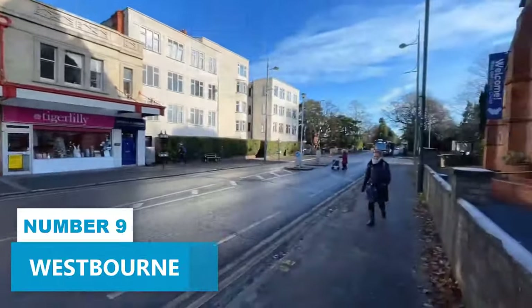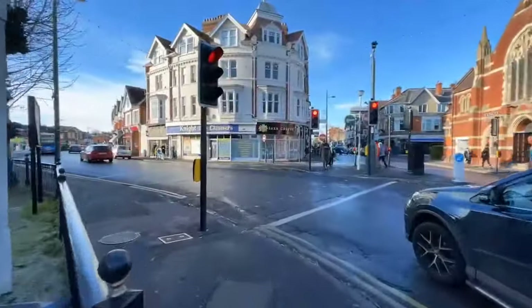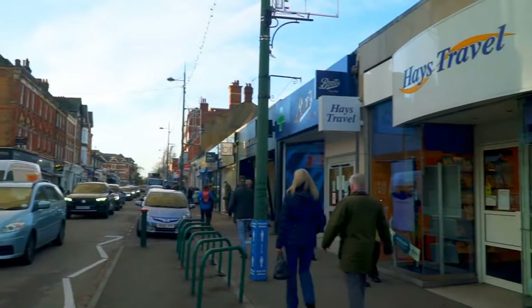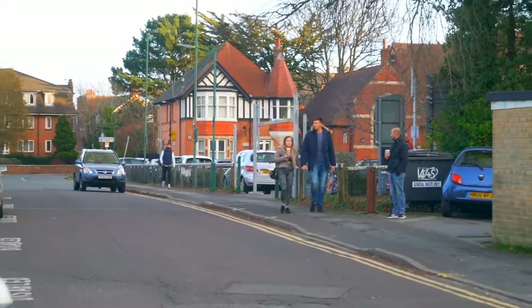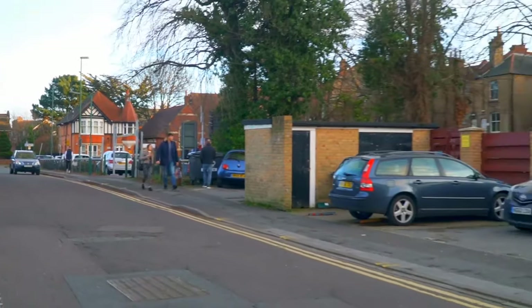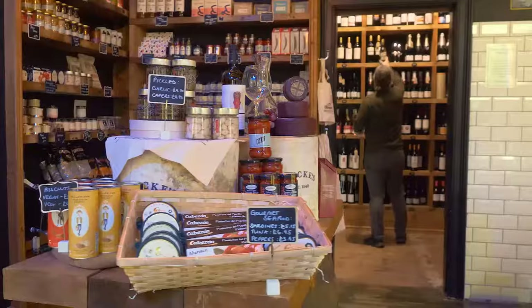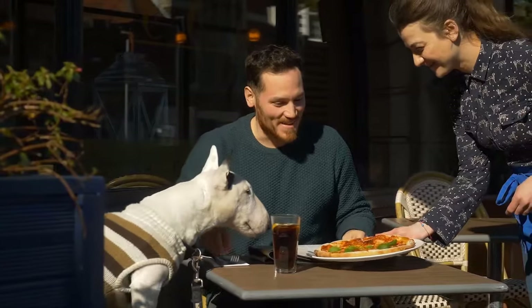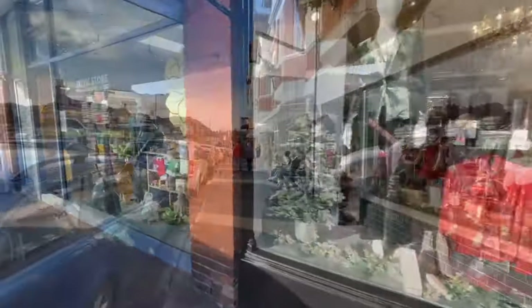Number 9. Westbourne has more to offer than just trendy shops and delectable eateries. Nestled near Bournemouth, this coastal gem boasts a rich history and a warm community spirit. Its charming streets are adorned with independent businesses, each with its own story to tell. The aroma wafting through the local eateries is simply irresistible, a treat for your taste buds.